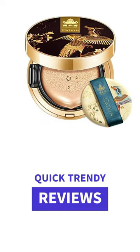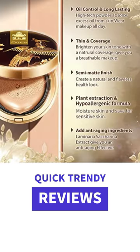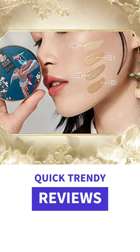Jess with Quick Trendy Reviews here, and I found this Katkin Air Cushions BB Cream by Katkin — love this gold on it. It has powerful moisturizing and anti-aging breathable makeup base, full coverage, and it's long-lasting with phytosterols and golden seaweed extract, and it does not give a darkening effect.